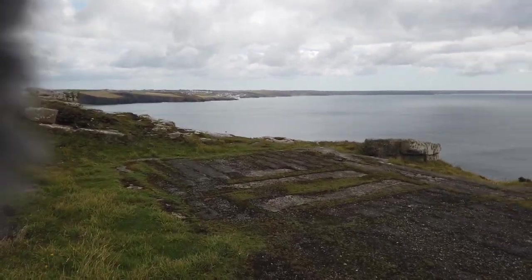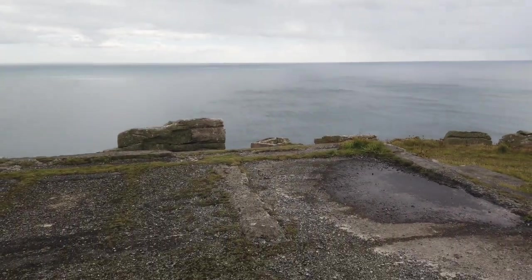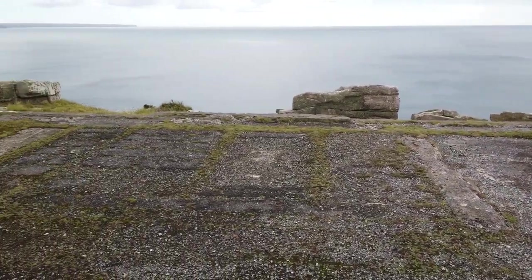If you know this area well — about D-Day perhaps — just leave a comment below. If you know what the military installation was, let me know.